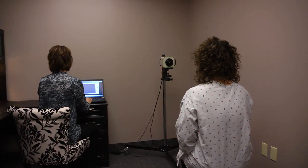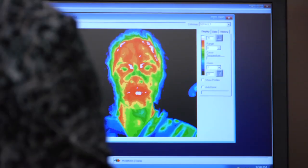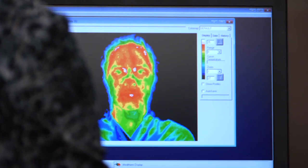Using a state-of-the-art camera and a high-speed computer, I take pictures of the body's heat distribution, which can indicate inflammation, irritation, pain, or disease process.